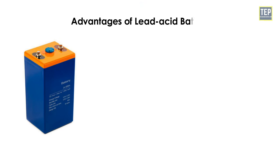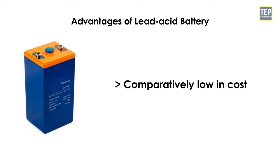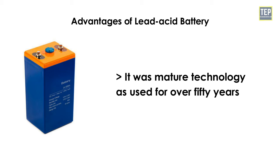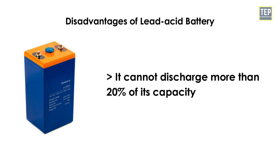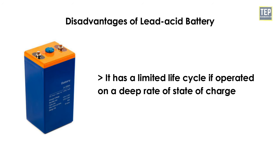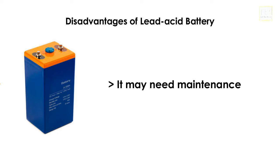Advantages of lead-acid batteries: available in production volume, comparatively low in cost, and mature technology used for over 50 years. Disadvantages: cannot discharge more than 20% of its capacity, has a limited life cycle if operated on a deep rate of state of charge, low energy and power density, heavier, and may need maintenance.